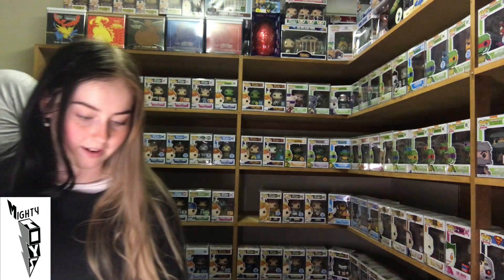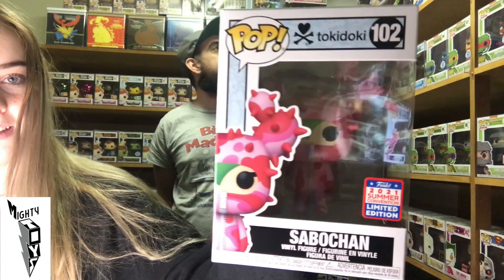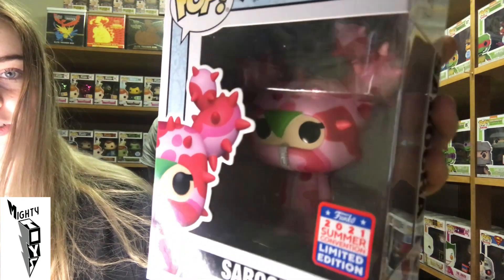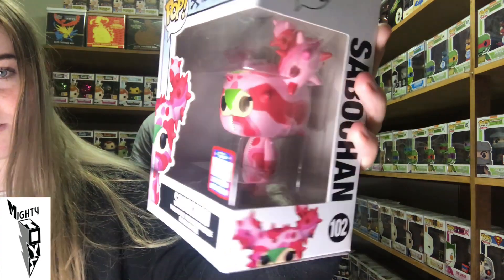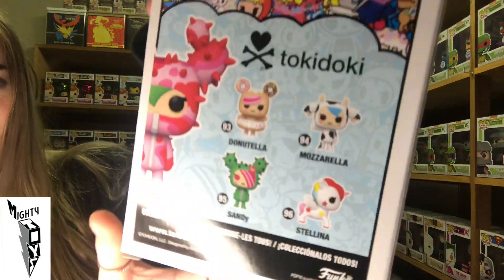Next we have Tokidoki Sabochan. There's a few from that line in this drawer. I have no idea what this is, but she looks cool. I'm guessing it's some sort of anime. Looks cool — nice artwork there, it does look sick.